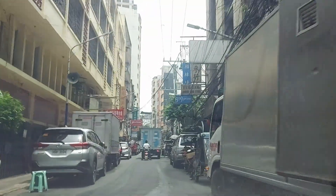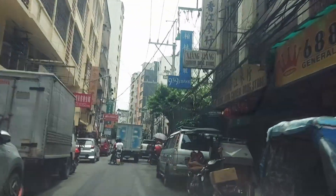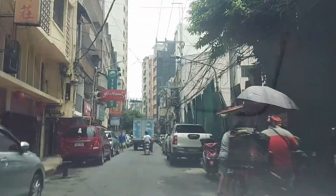Wow, this is seriously the back roads of Binondo. The driver said how long it would take us to get there — 36 minutes, guys. Hang in there, it's only going to be 36 minutes.